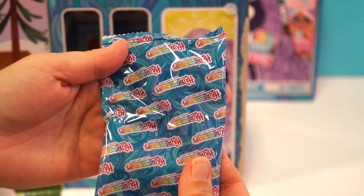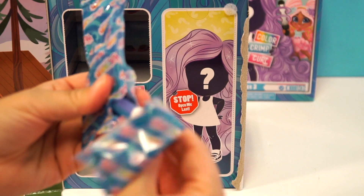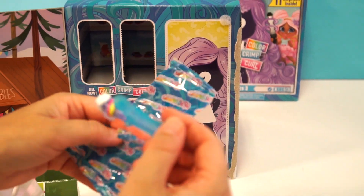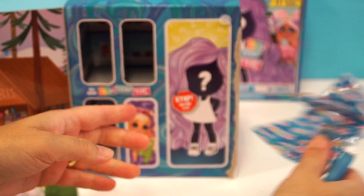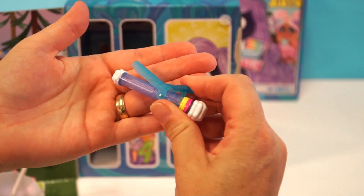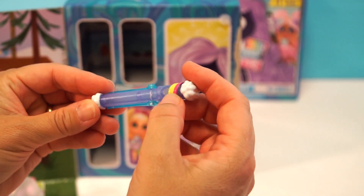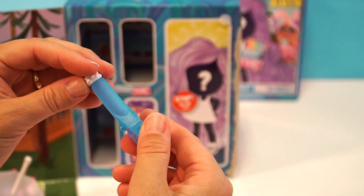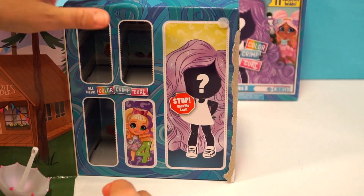Here's door number three and our next little bag. It looks like we've got something really cool — we've got a curling iron! And look at this, it's got a little rainbow with clouds on it. I totally want a hair curler like that!